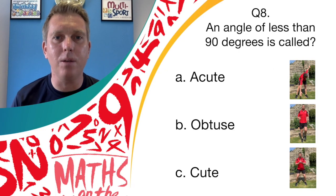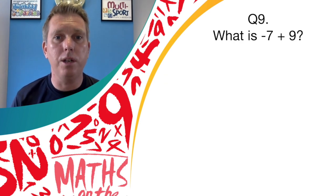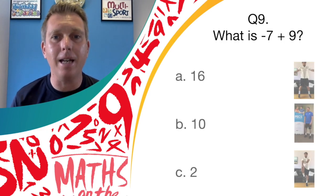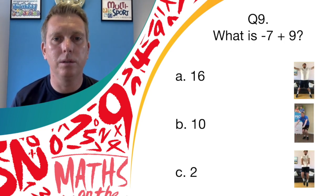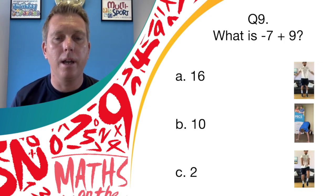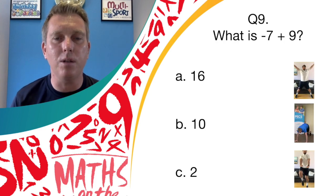Well done if you're swinging those arms — a good windmill, because it is answer A, acute. Question nine: what is minus seven plus nine? Is it answer A, 16; answer B, 10; or answer C, 2? If you think it's answer A, show us your star jumps; answer B, smash out some burpees; and if you think it's answer C, get those knees up — show us your high knees.